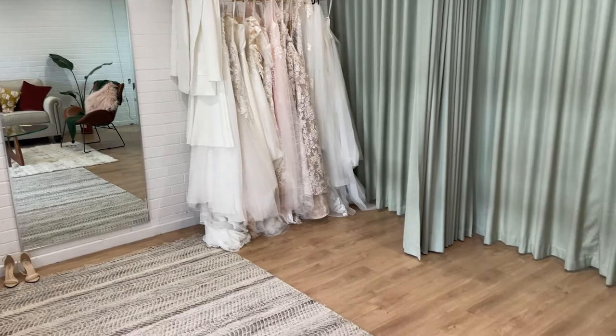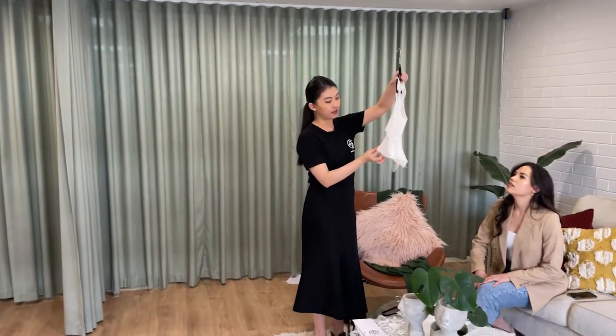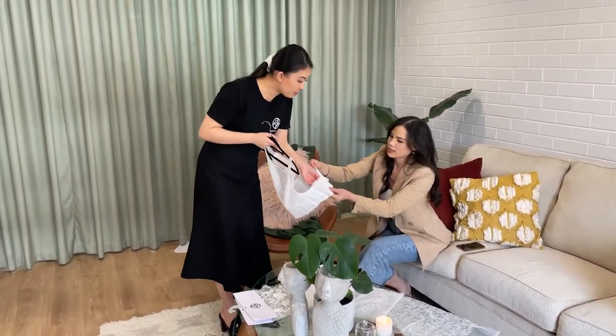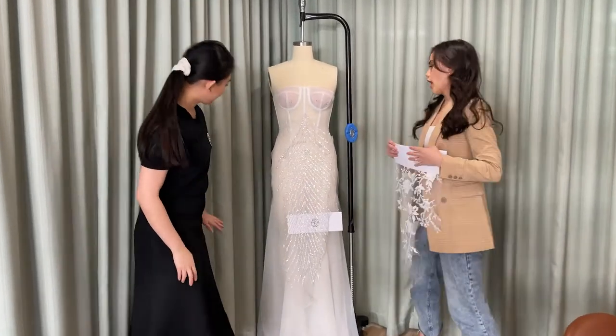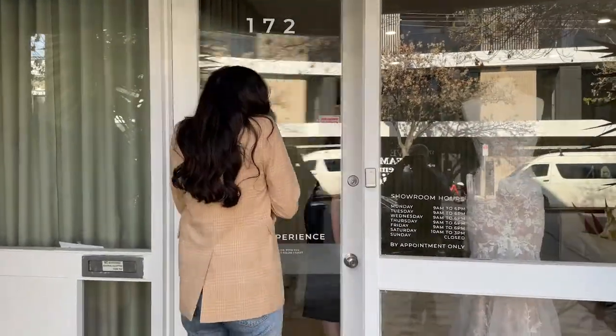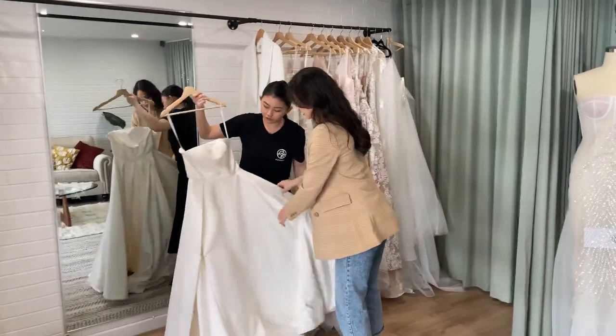We're a business based in Adelaide, but whether you're visiting us in Adelaide or interstate, we do regular trunk shows interstate and the process is very much the same. Firstly, this appointment is complimentary — we don't charge you for these appointments. It really is your opportunity to come in and build your dream dress and see if we are the right fit for you. Our Adelaide studio is located at 172 Gilly Street. Interstate, we are usually at boutique hotels where we have private showrooms available, so that we can maintain the one-on-one private appointment and experience with you.